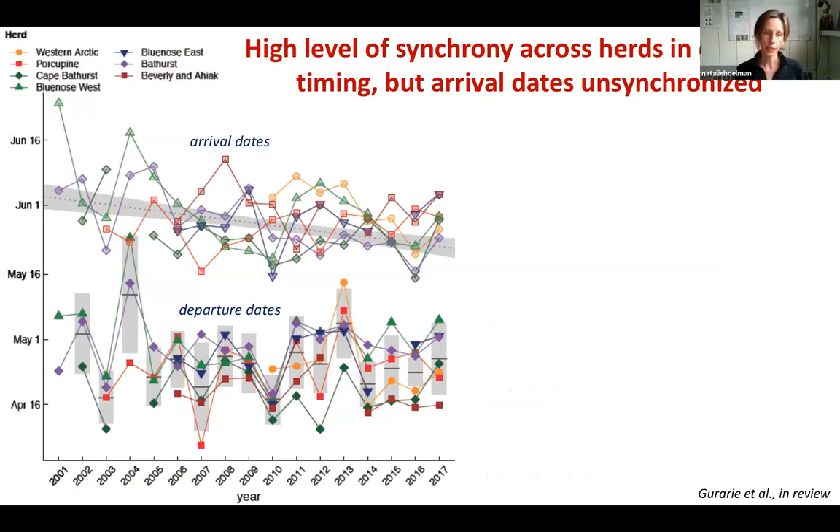What he found, much to his surprise — this was not something he had thought to look for — was a high level of synchrony across herds in their departure timing, but not in their arrival dates. The arrival dates were unsynchronized.